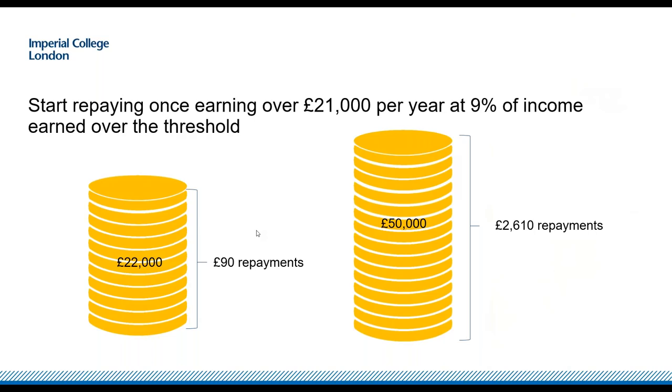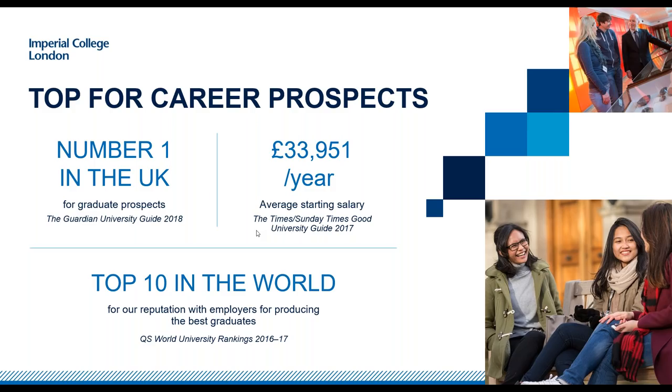Looking at what that means for the average Imperial graduate: our average starting salary is £33,951 per year — one of the highest average starting salaries in the UK. That means your average repayment as an Imperial graduate would be just over £1,000 per year. You don't start paying until the April after you've graduated, so you get some time before repayments begin. Our high average starting salary and the repayment structure balance out well.